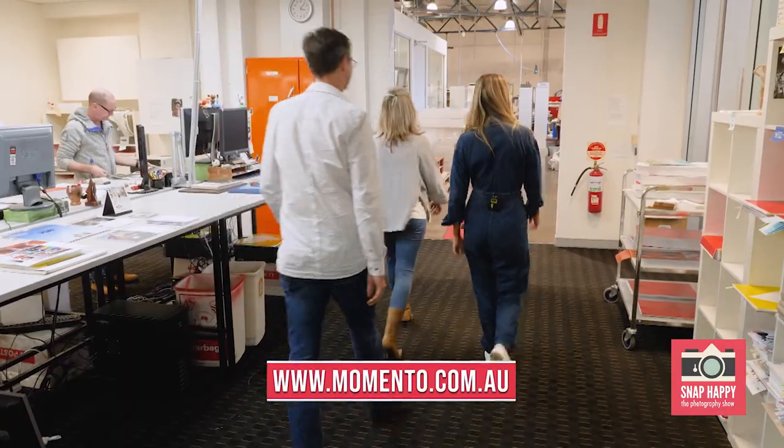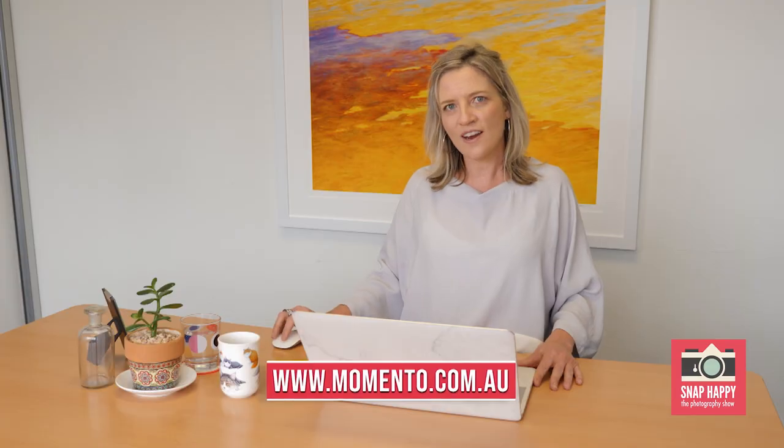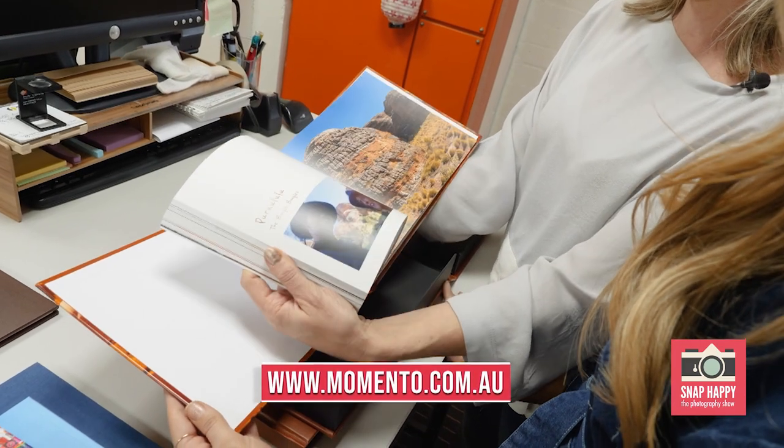I've had a great day touring the facilities here at Momento, and coming up this season on Snap Happy, Libby is going to take us through the process of producing your own photo book. I'm really excited to find out more.